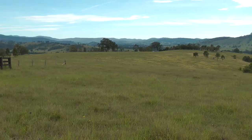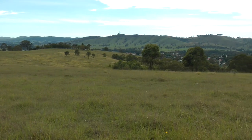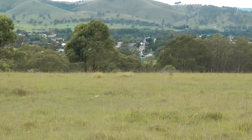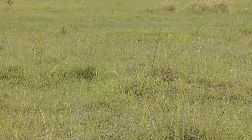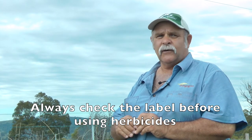We're here on the Dungog travelling stock route Eric. Has there been any treatment done in this area previously? Yeah, about five years ago this whole paddock was treated with flupropanate as a blanket spray boom spray and it had quite good results. But now in five years, especially in this top-of-the-ridge country, we're starting to get a bit of regrowth. The only problem with flupropanate when you're doing broad-acre boom spraying is the withholding period, which is up to four months, which could be a problem for lactating dairy cattle and also for grazing cattle and calving cows.